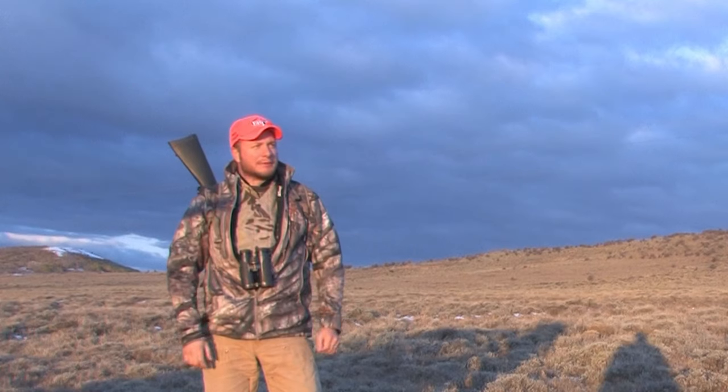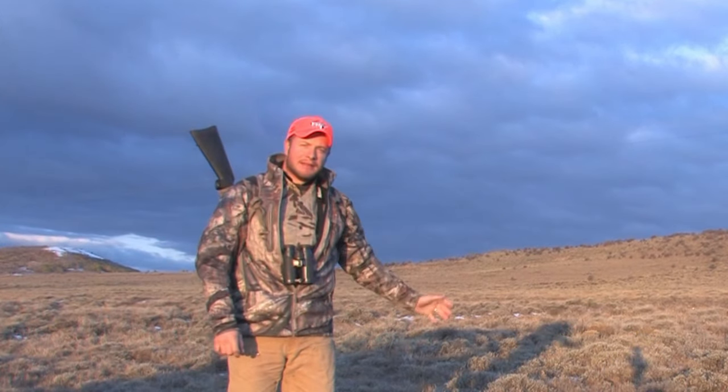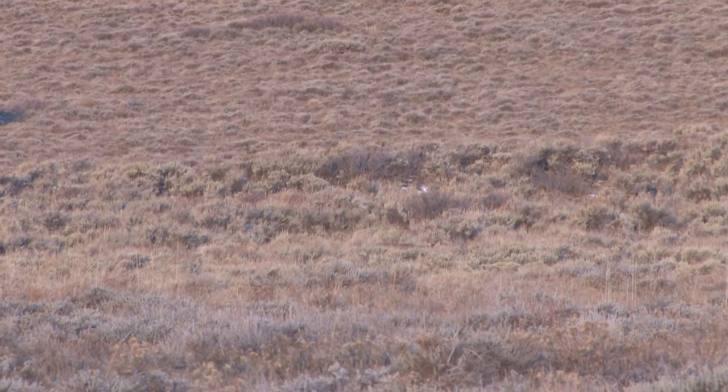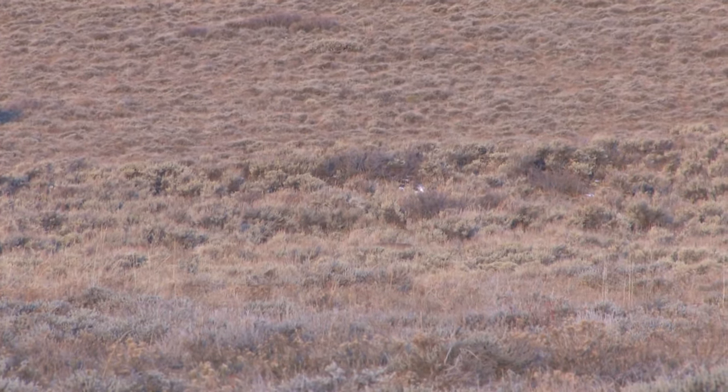Well guys, we're out here in Wyoming again chasing mule deer. That buck is a really good buck but he's got some weak back tines, so I think we'll pass up on him right now. Come along with us.